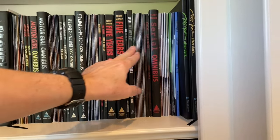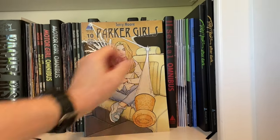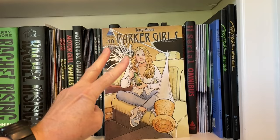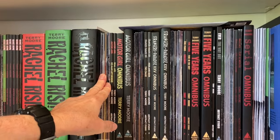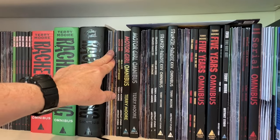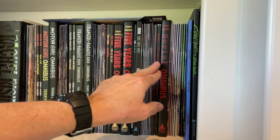I finished the last issue of Parker Girls, which we talked about last week. There is already one trade paperback of Parker Girls, and just like all these others, there will be two trade paperbacks and an omnibus. Since Rachel Rising, I've been working in ten-issue segments — ten issues, two trades, an omnibus. Ten issues, two trades, omnibus. Ten to omnibus, ten to omnibus.